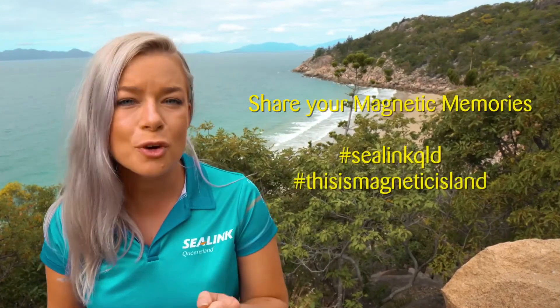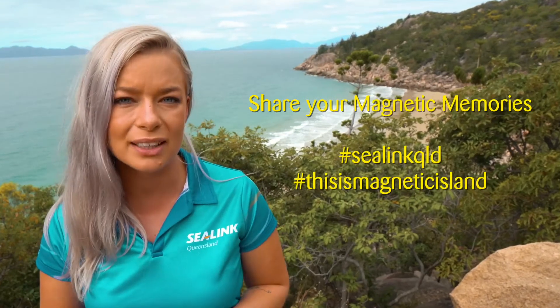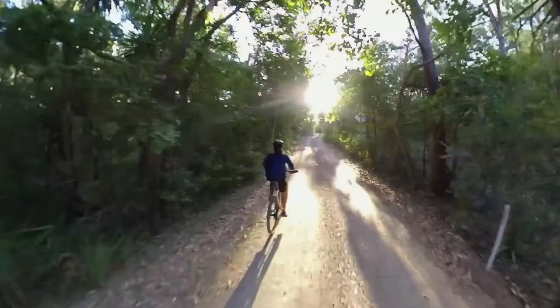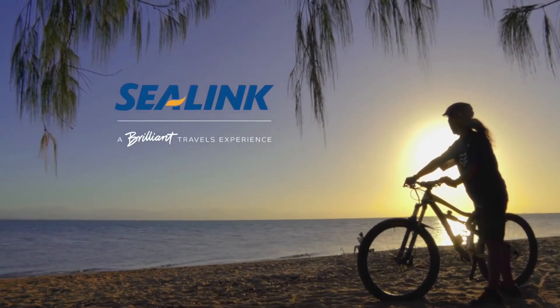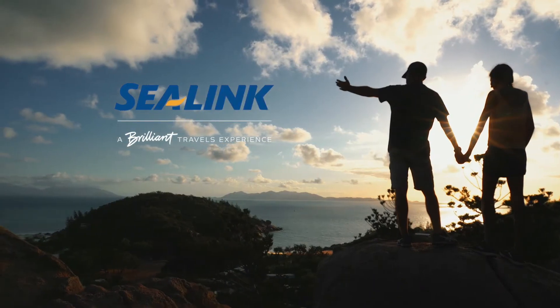On behalf of the Captain and crew, we'd like to thank you for travelling with Sealink today to Magnetic Island. Don't forget to share your magnetic memories with us using the hashtag SealinkQLD and hashtag This is Magnetic Island.